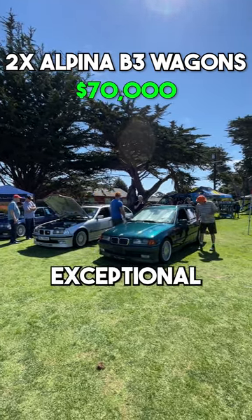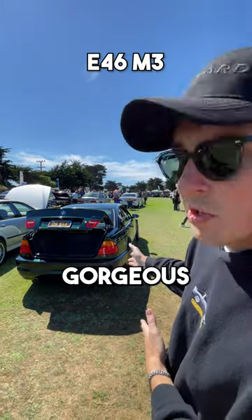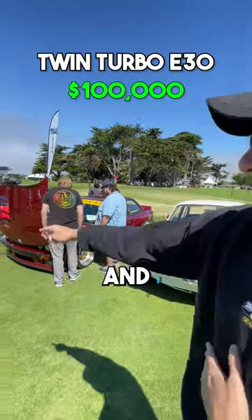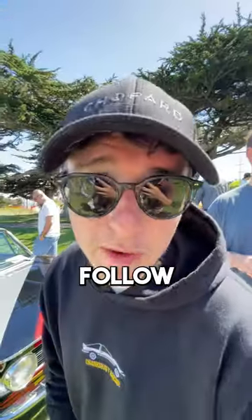That green one is just exceptional. I once had an E46 M3, so I'm a little biased, but look at this gorgeous green E46 M3. Twin turbo E30 — absolutely insane, don't know how much power it makes but I assume a lot. And also an M3 wagon — that's so cool. Follow for more car content.